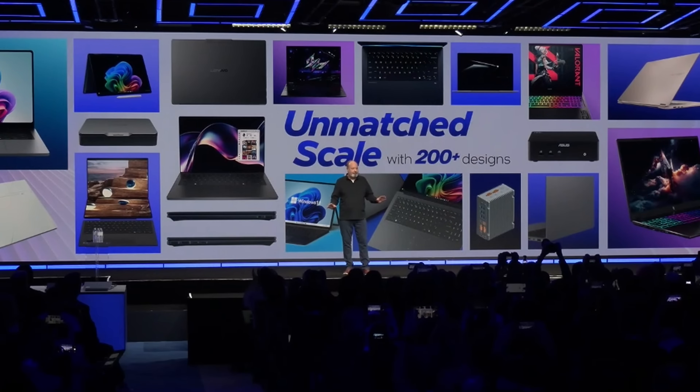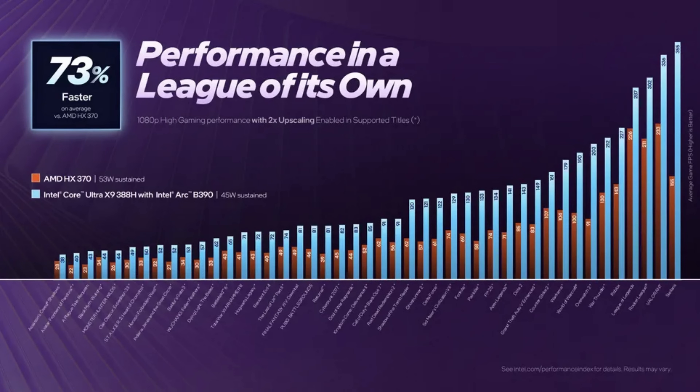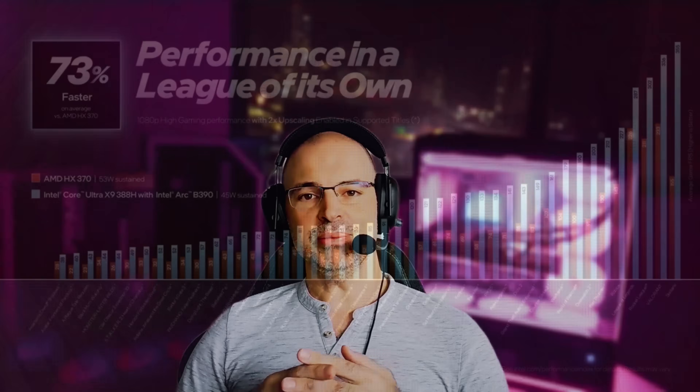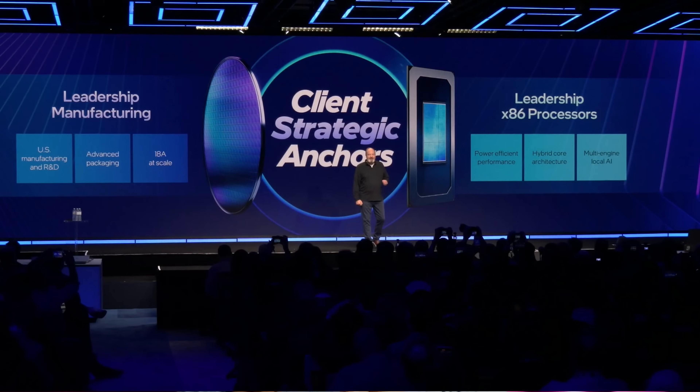Intel followed with a keynote centered on personal computing. The headline announcement was Core Ultra Series 3, codenamed Panther Lake, built on Intel's advanced 18A process node. Panther Lake is primarily aimed at laptops, with improvements in efficiency, battery life, and local AI acceleration. Intel framed this as the real starting point of the AI PC, where everyday applications — not just creative tools — can benefit from AI processing without relying entirely on cloud services.